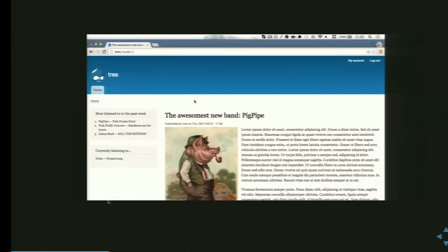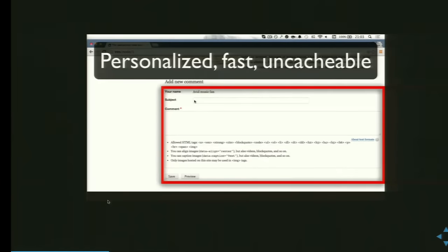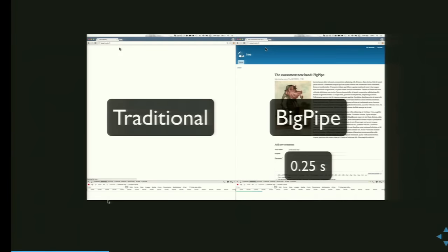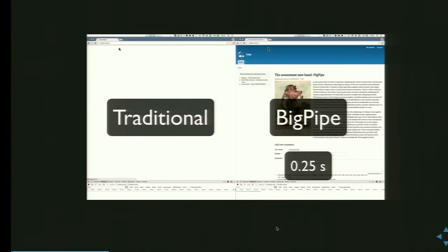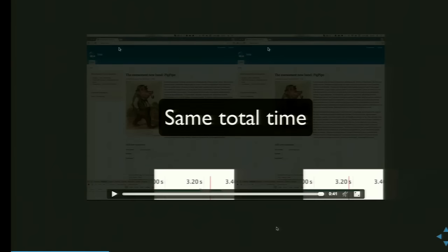We have personalized slow and cacheable content — what you have most listened to. Then there's personalized slow and uncacheable content — what you are currently listening to. And then there's a comment form which is even saying your name. Now let's compare. Big Pipe's already finished, while with the traditional approach we're still waiting. With big pipe, the personalized uncacheable block was actually coming a little later — and this is kind of the trick Dries mentioned in his keynote.